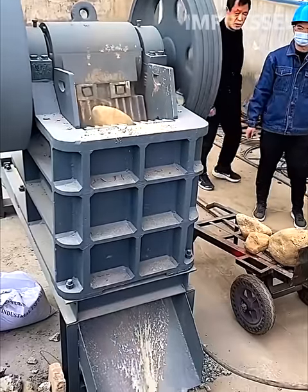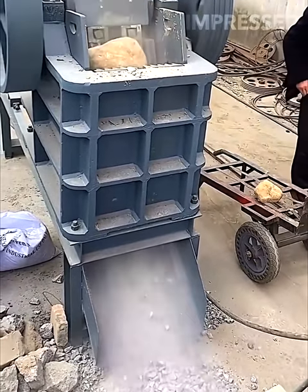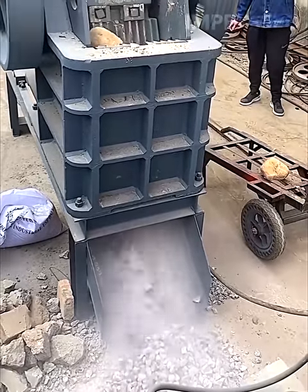This robust machine takes large boulders and crushes them down into smaller pieces, perfect for decorative stones or gravel, enhancing landscapes and gardens.